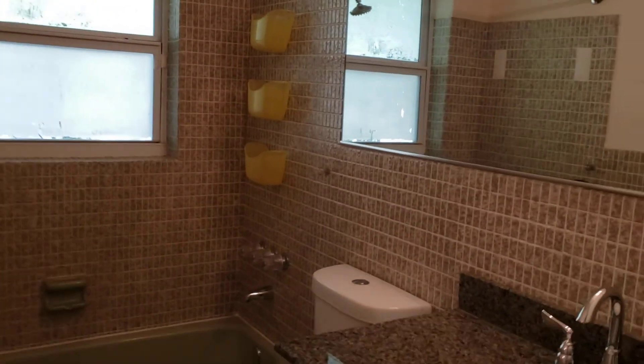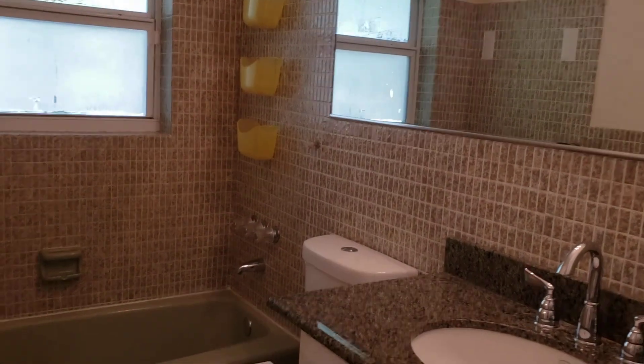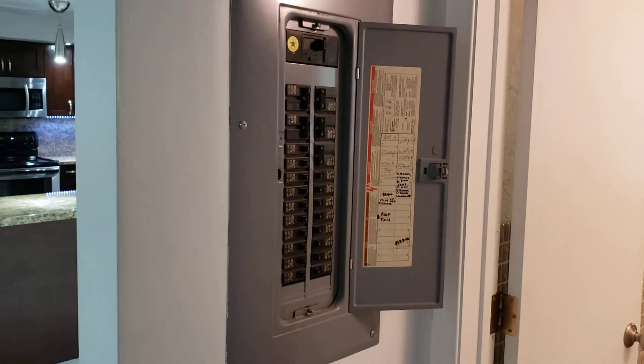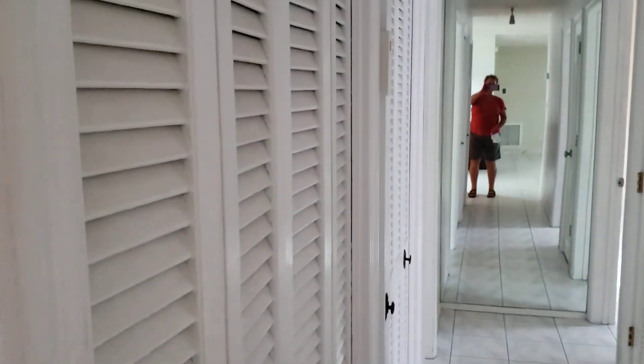Back into the main house as we go down the hallway. The guest bath is to your left — needs a little updating, but otherwise it's in great shape. Electric panel has been updated. Plenty of storage down the hall.